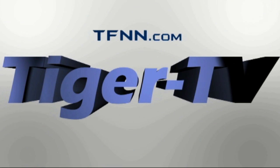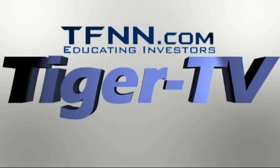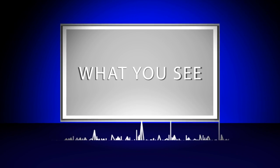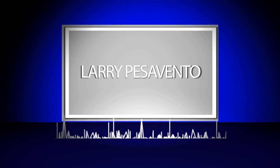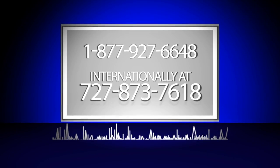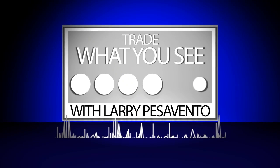The following is a presentation of TFNN. Trade what you see with Larry Pezzavento. Call now toll free at 1-877-927-6648 or internationally at 727-445-1044. Now, Larry Pezzavento.